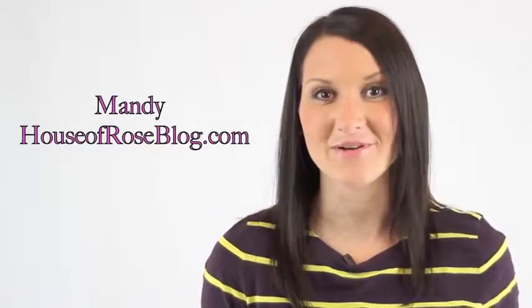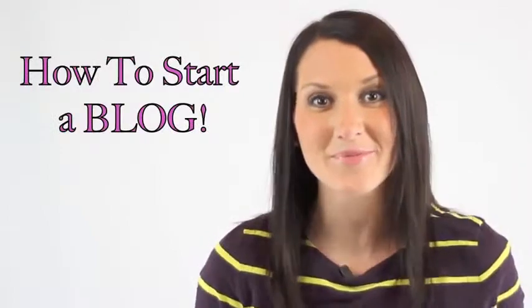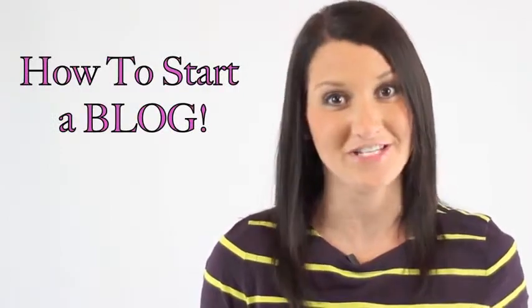Hey, if you're a mom like me and you've been wanting to start a blog for quite some time, but you keep coming up with the excuse that you just don't have time, I am here to tell you, you do, and I'm going to show you how easy it is. This is Mandy with House of Rose, and I'm going to show you how you can start a blog before your next load of laundry is finished.